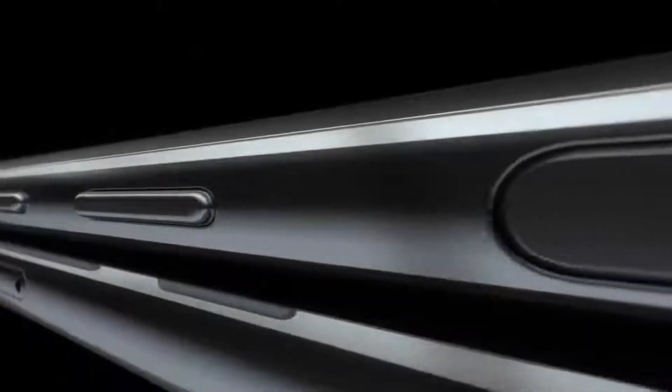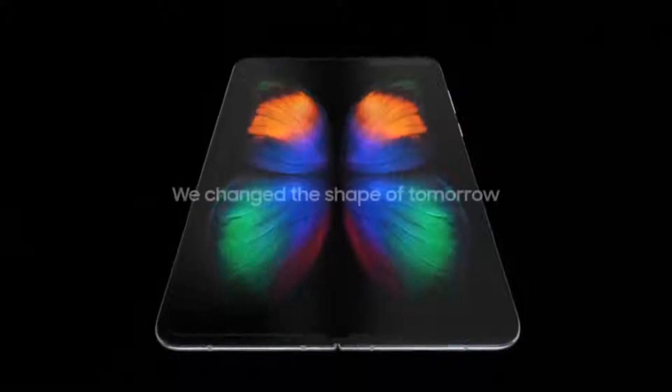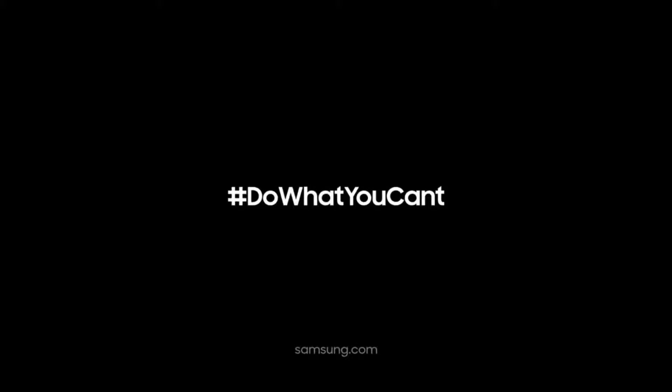The Galaxy Fold will be available starting April 26, 2019, in select markets. Samsung says that ten years after the first Galaxy, they didn't just change the shape of the phone — they changed the shape of tomorrow. The Samsung Galaxy Fold has changed the future of smartphones.